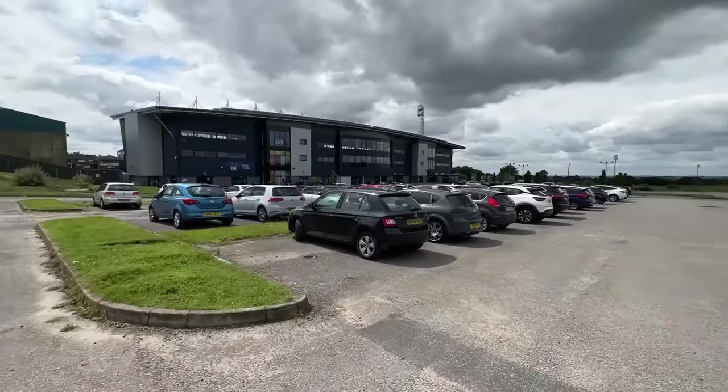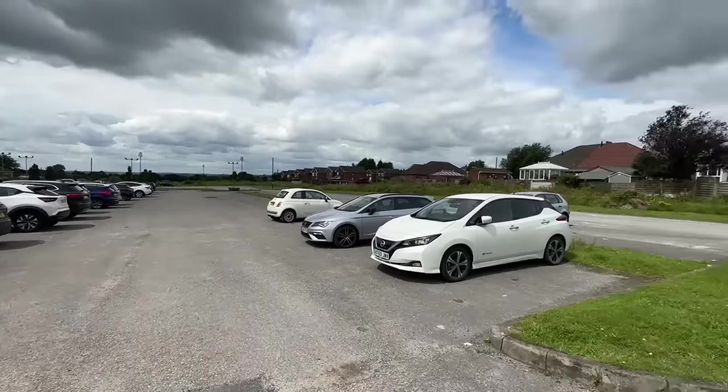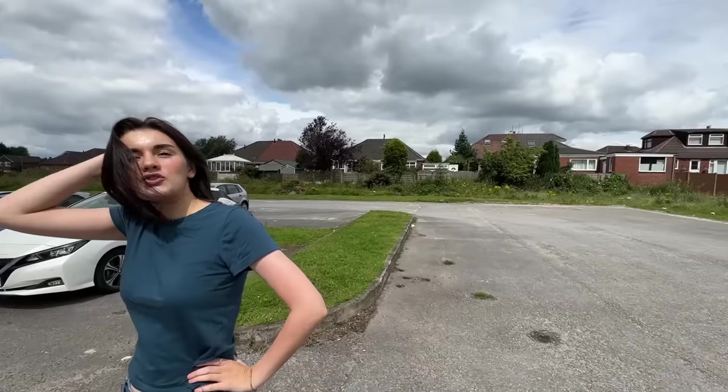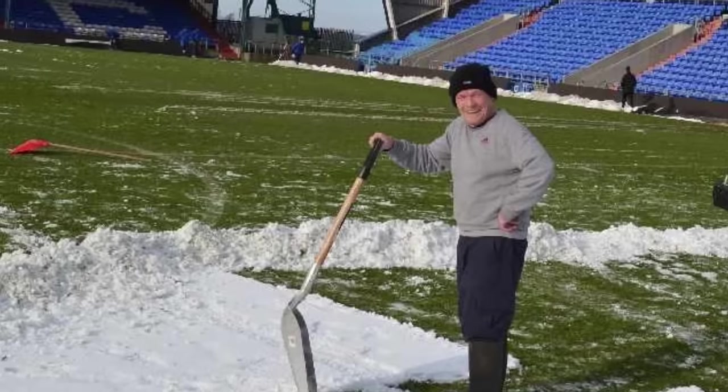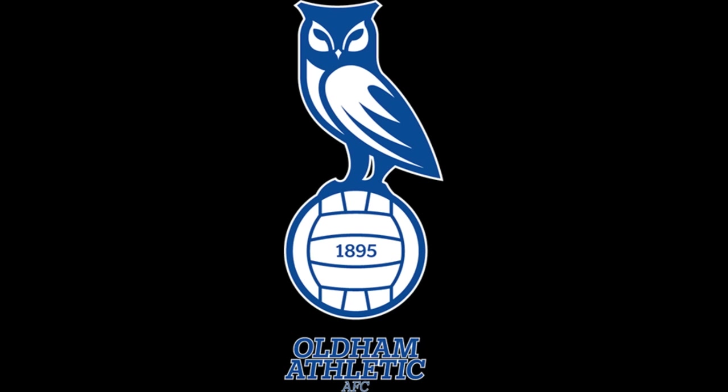The second ugliest stadium is Boundary Park, Oldham. Boundary Park is the coldest stadium in England. Oldham Athletic are a fifth division club that averaged just under 7,000 fans — incredible. I've found a way to look inside.